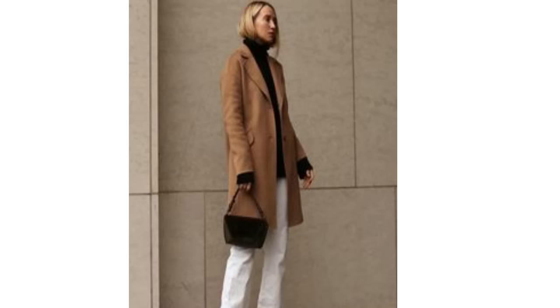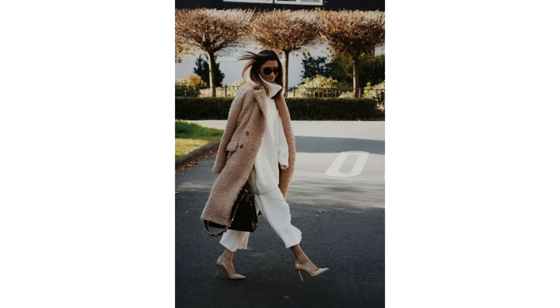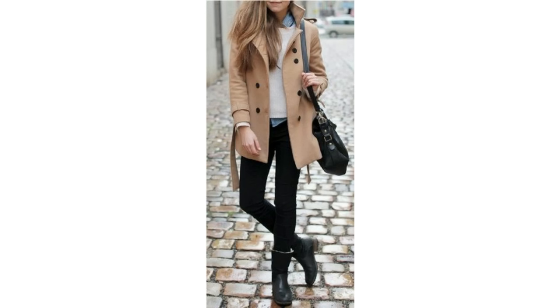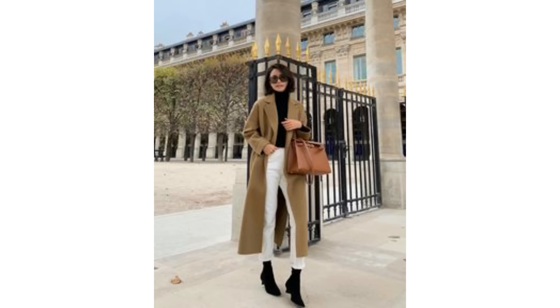If you find wearing all black too harsh, swapping the bottoms to either blue or white is a very nice alternative. I like white worn with a camel coat in the colder months — either white with a black top or white with a camel coloured top. I like all white with a camel coat too. You could try white on top and black on the bottom, or layer it with a shirt underneath. You could also try blue on the bottom instead of black, with a shirt and a scarf. There are lots of ways to mix and match blue, white and black with the camel coat.